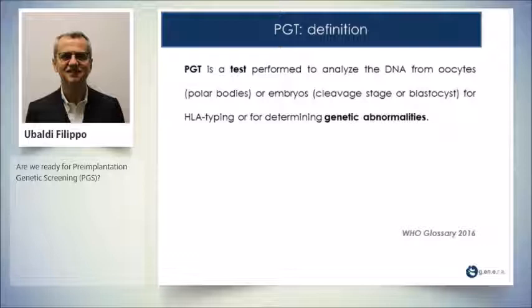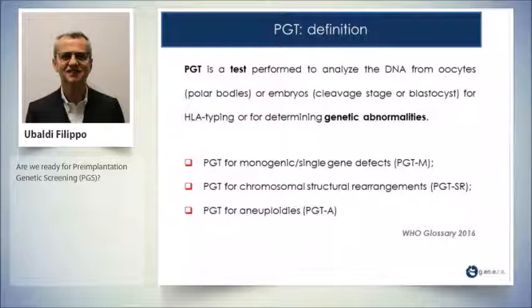So first of all, the definition: pre-implantation genetic testing. According to the last glossary of WHO, published in 2016, pre-implantation genetic testing is a test which is performed to analyze the DNA from oocytes, polar bodies, embryos at cleavage stage,